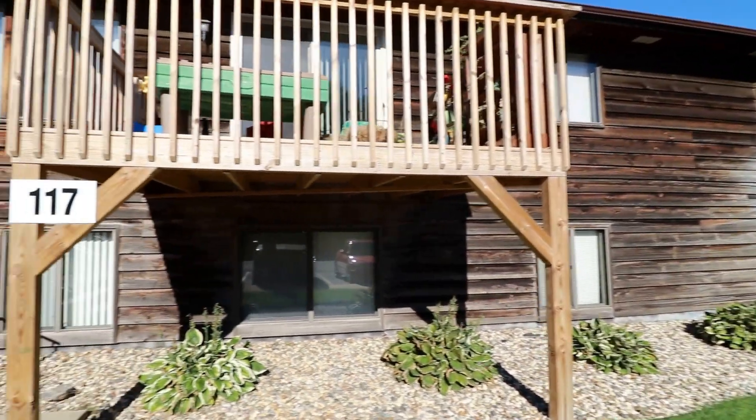Over here is the first bedroom — very spacious with nice comfy carpet and big windows. And you might be thinking this must be the master because look at this walk-in closet, it's huge!